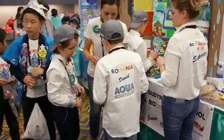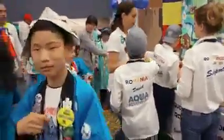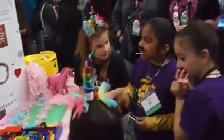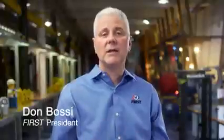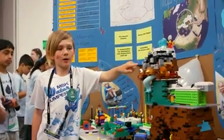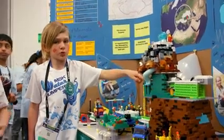First Lego League Junior is a worldwide program that serves our youngest learners. In this program they explore a real world theme and they build a model of a solution to a real world problem. They do a lot of planning and they have to do research. They showed us how to get water to another place — we made a project to get the water to the flowers.